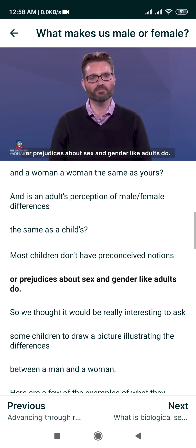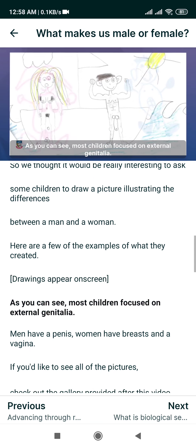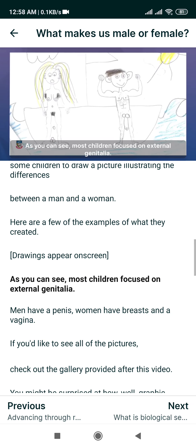And is an adult's perception of male-female differences the same as a child's? Most children don't have preconceived notions or prejudices about sex and gender like adults do. So we thought it would be really interesting to ask some children to draw a picture illustrating the differences between a man and a woman. Here are a few examples of what they created.